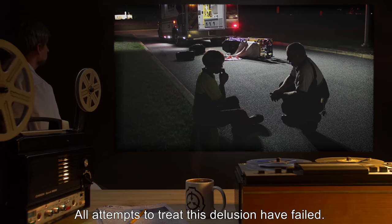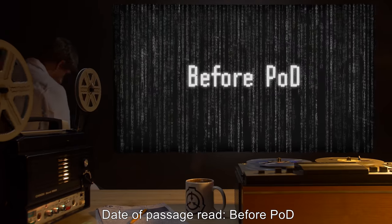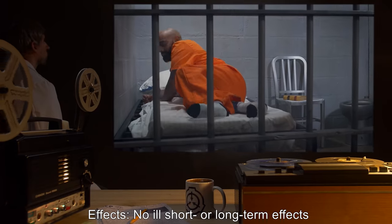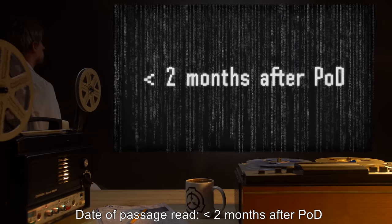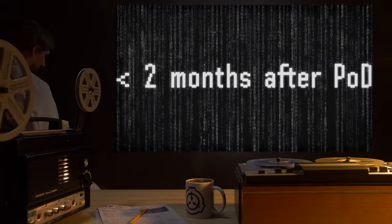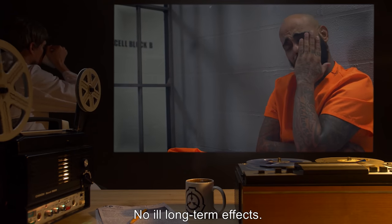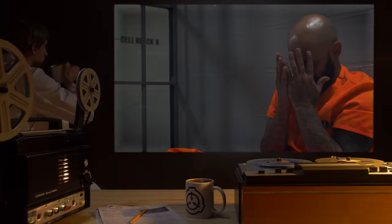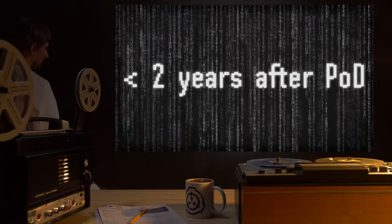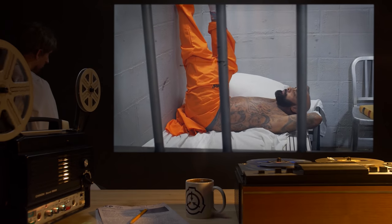The exact effects vary by date of passage read. Date of passage read before POD: no ill short- or long-term effects. Date of passage read less than two months after POD: short-term confusion, no ill long-term effects. Date of passage read less than two years after POD: short-term confusion, long-term minor mental illness.